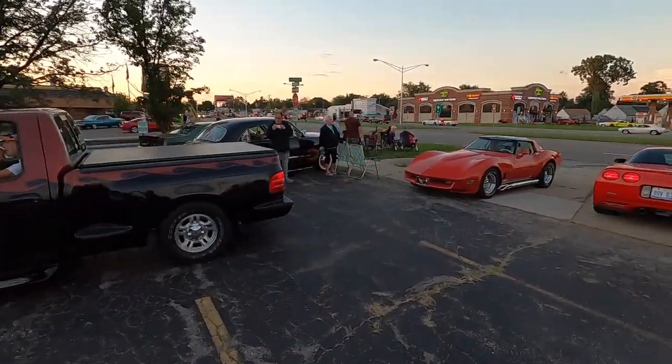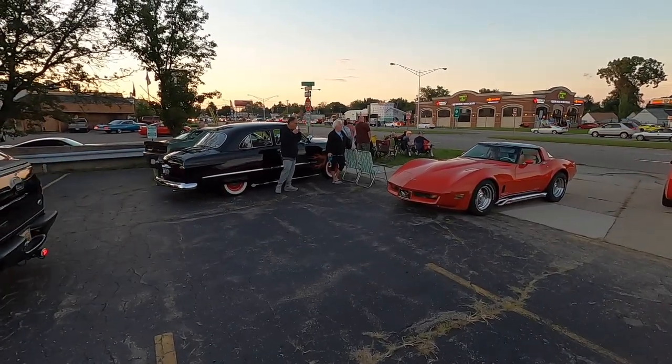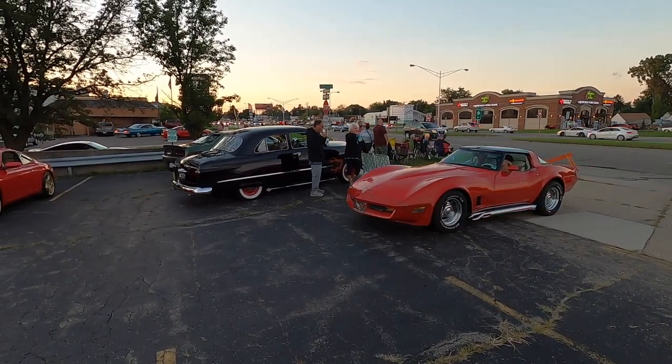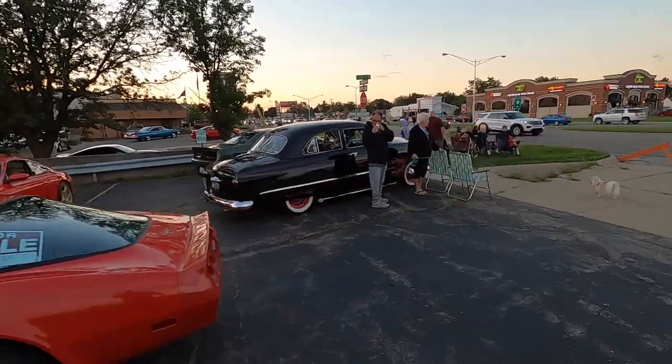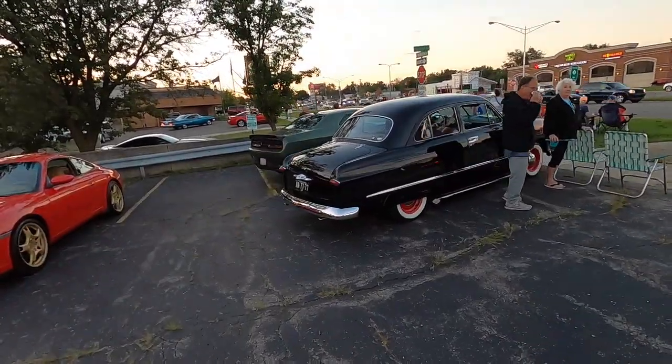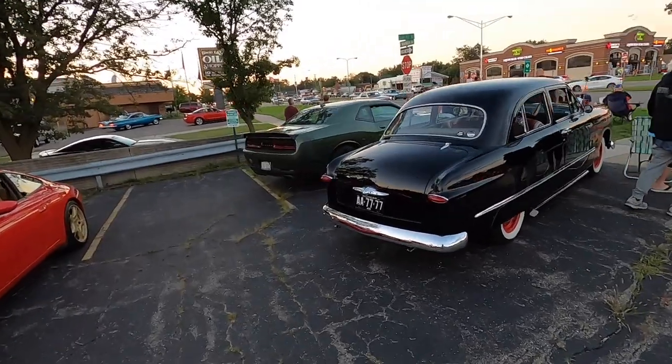I like those 49, 50, 51 Fords. I was almost born in one, so that's how I like them. My dad's was a two-door also. He hit a deer and totaled it, and he had to buy a new car the next day.